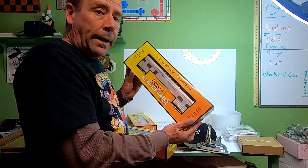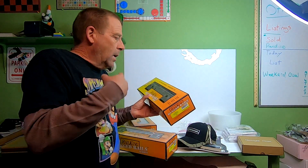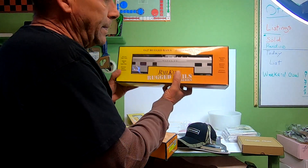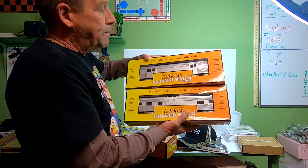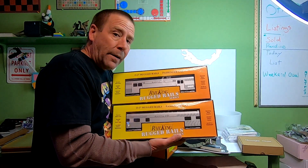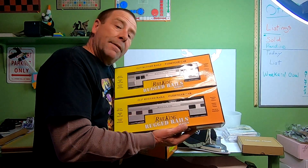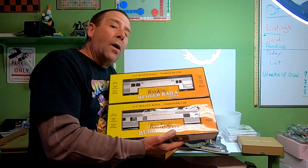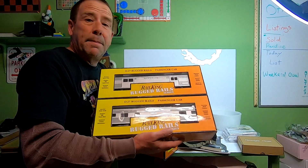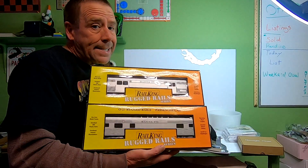Let me know — would you have had the buyer cancel the order, fix the listing, and have them buy again? They had bought the observation car and the baggage car, so I went ahead and shipped without making them go through the hassle of canceling and reordering. I picked up all three of these cars for $25 at my local thrift store, so cost of goods is about $8.33 per car.